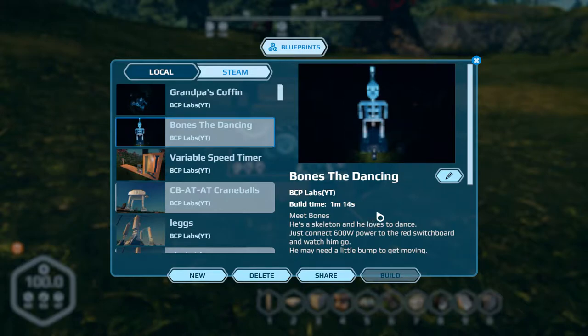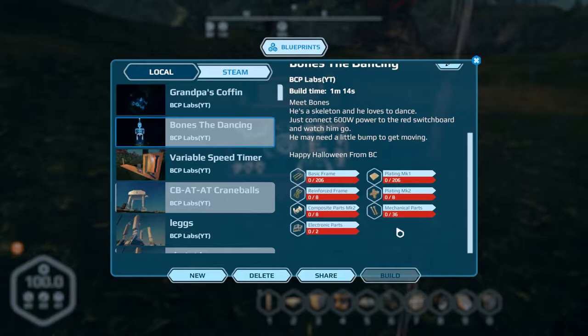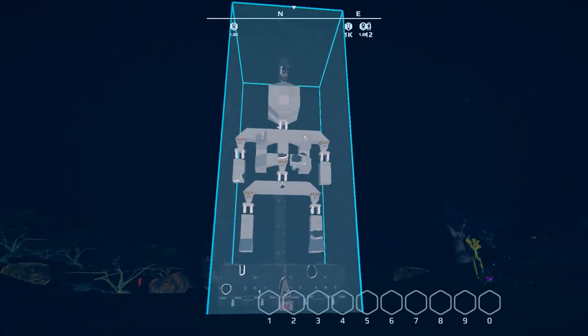Finally, I decided to add something of my own to the list here, since I haven't done anything festive. I made a little dancing skeleton — it's called Bones. It's an animatronic skeleton that loves to dance. Just add 600 watts to the thing, hit the switchboard up front, and watch him go. You might need a little bump to get going. It's relatively cheap — the only expensive thing is four hover pads. I did put a light in front to get a little lighting on the face, bones, and structure.